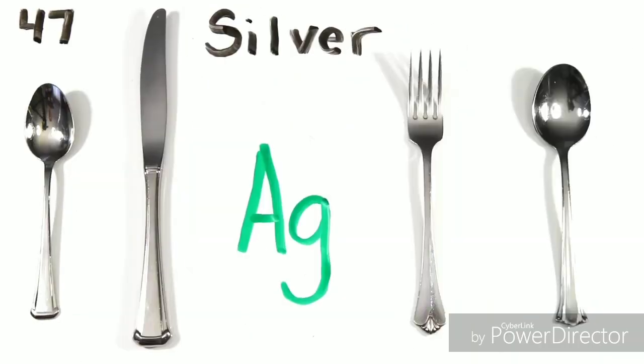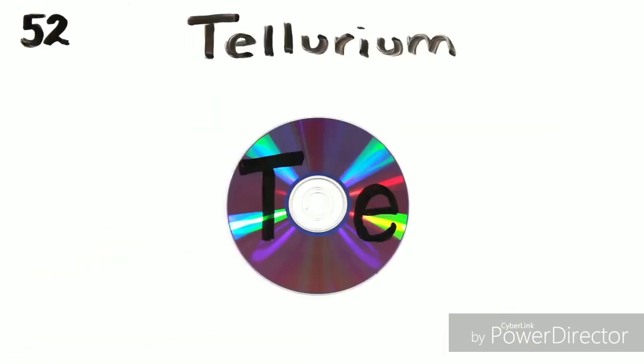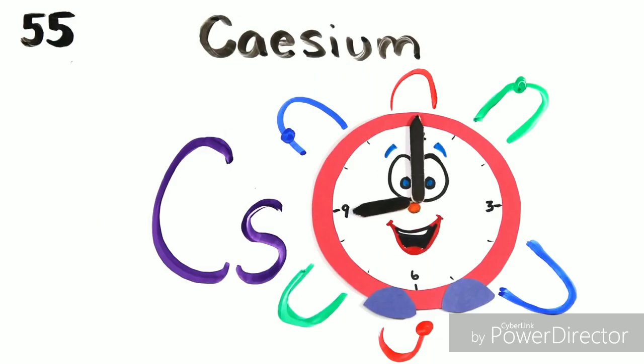Palladium, silverware, then cadmium and indium, tin cans, antimony, then tellurium, and iodine, and xenon, and then cesium, and...